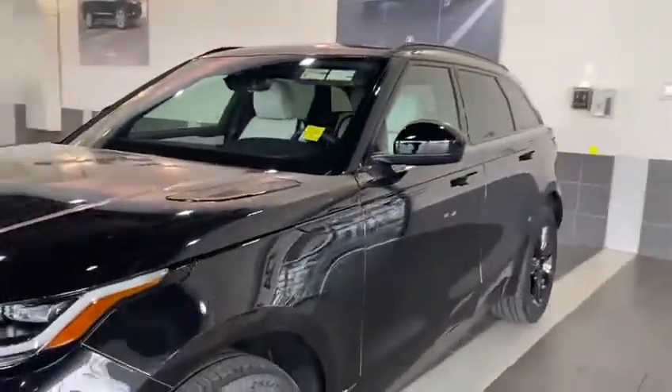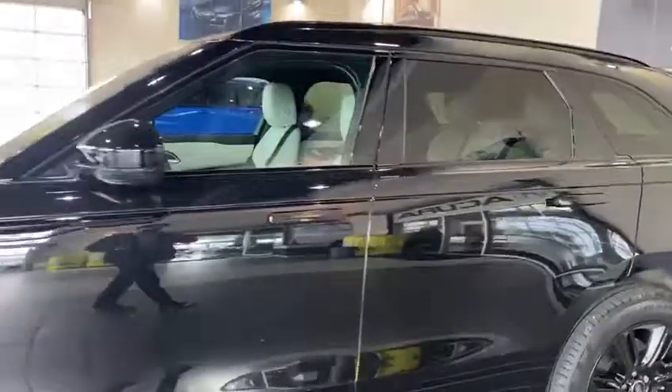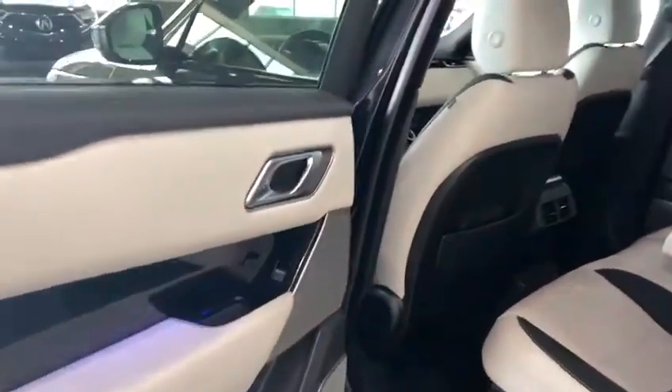It is in amazing condition and it comes with the blacked-out rims, so it is absolutely stunning. You are also going to get that white interior which is very eye-catching, and you will have accent lighting running throughout the vehicle as well.